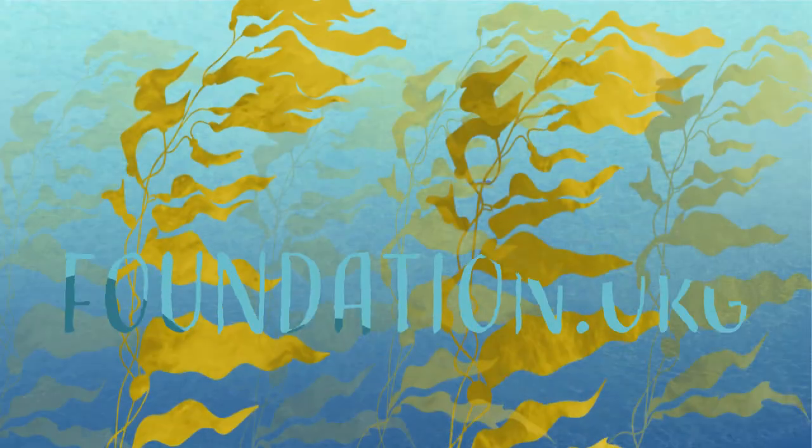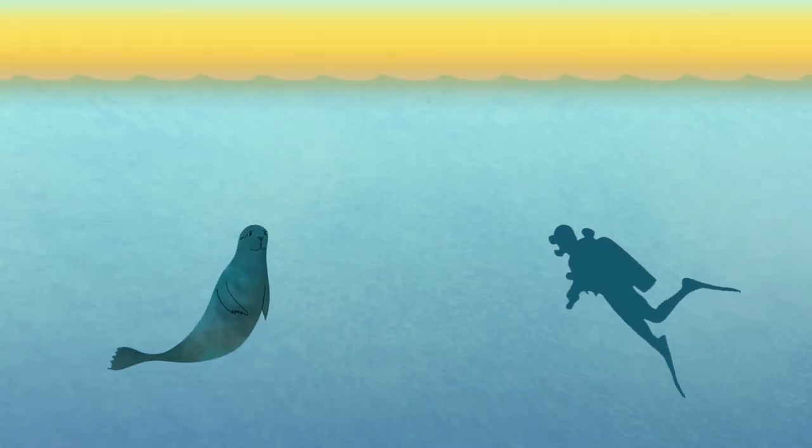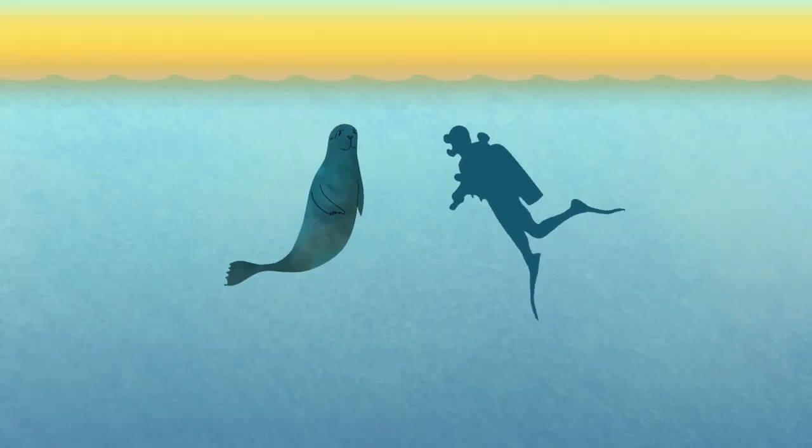To learn more, visit climatefoundation.org. Together, we can be the change we wish to see. Thank you.